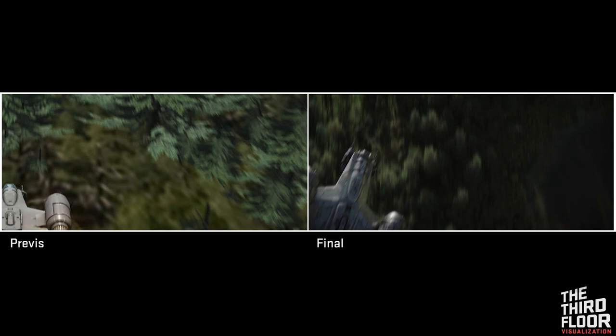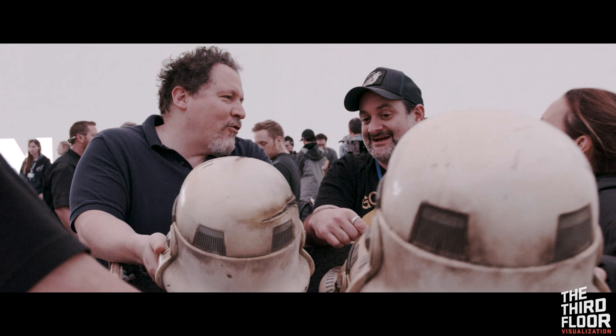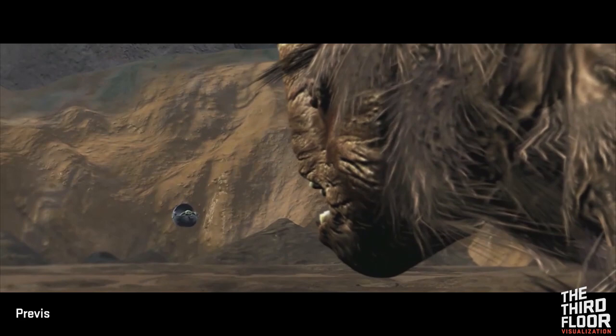To meet the challenge of delivering the first episodic live action show in the Star Wars franchise, the creators of The Mandalorian brought together innovative minds and tools to realize one of the most advanced virtual productions in the industry to date.